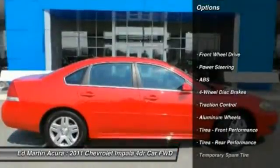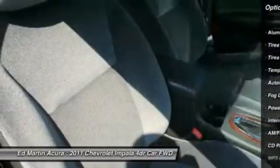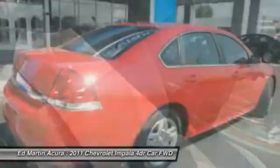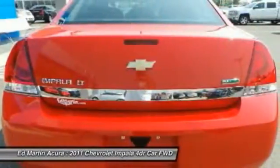Stability control, traction control, steering wheel audio controls, remote engine start, anti-lock braking system, adjustable steering wheel, power steering, driver airbag, keyless entry, aluminum wheels.